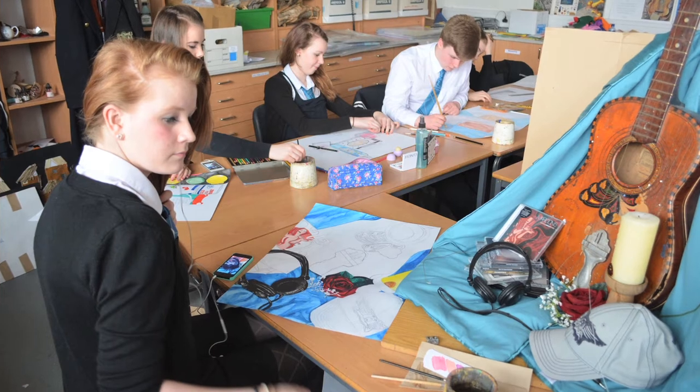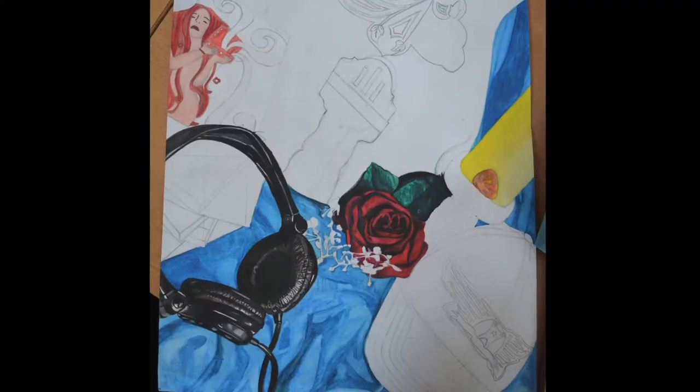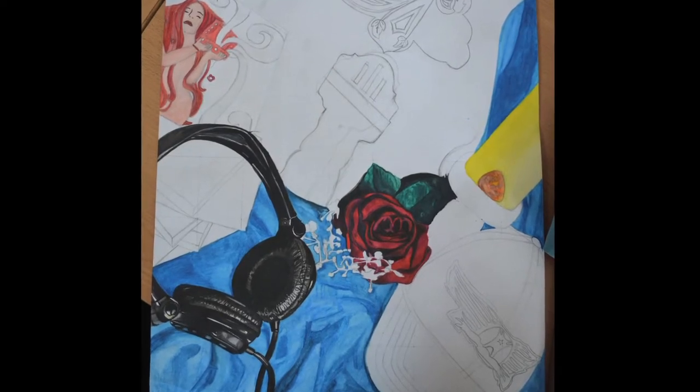For the expressive one you do still lifes and paint and draw, stuff like that, and you look at two artists and talk about their work as well. In design you can do hat making, sometimes make shoes, and sometimes you do textiles.